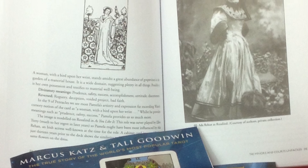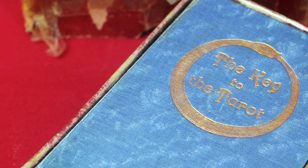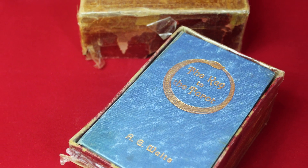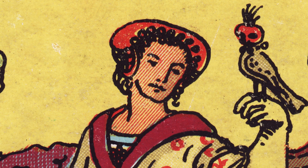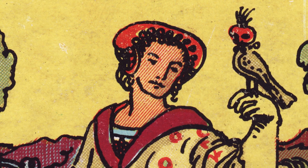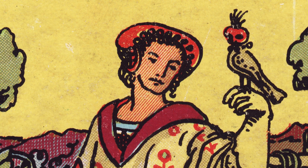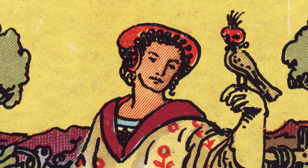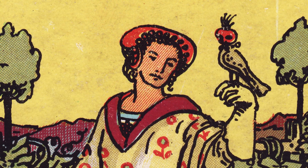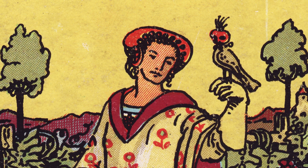In the Nine of Pentacles, let's take a look first at what Waite says about this card in the accompanying book 'The Pictorial Key to the Tarot,' first published with the deck — originally just 'The Key to the Tarot' because it didn't have illustrations in the original boxed set. Waite says this shows a woman with a bird upon her wrist standing amidst a great abundance of grapevines in the garden of a manorial house, a wide domain suggesting plenty in all things and possibly her own possession. The phrase 'material well-being' indicates he's taken that from the Golden Dawn, without actually citing his source.